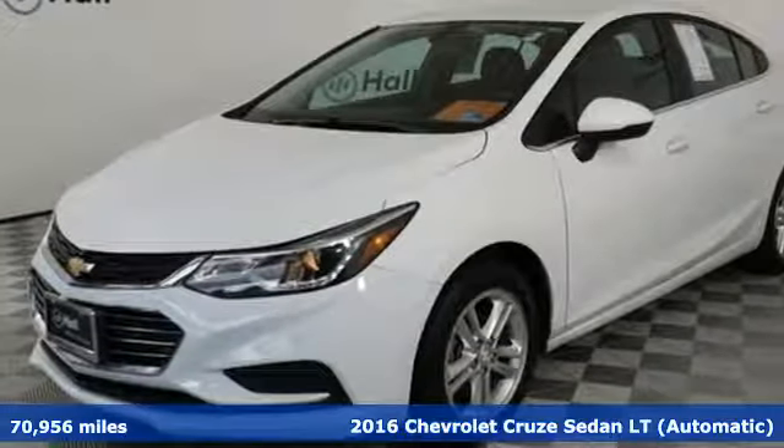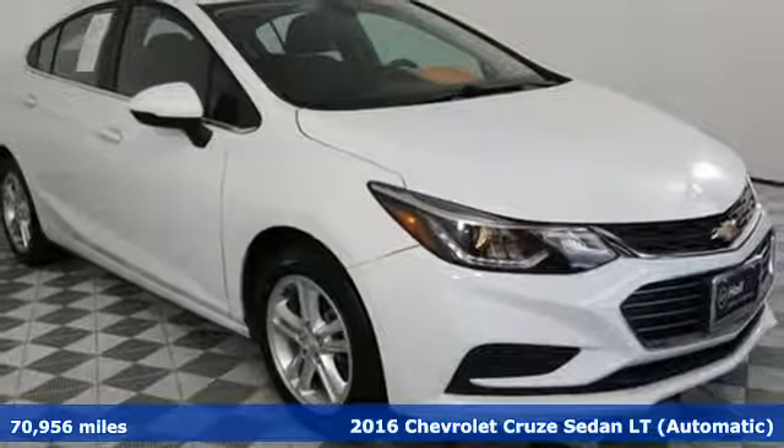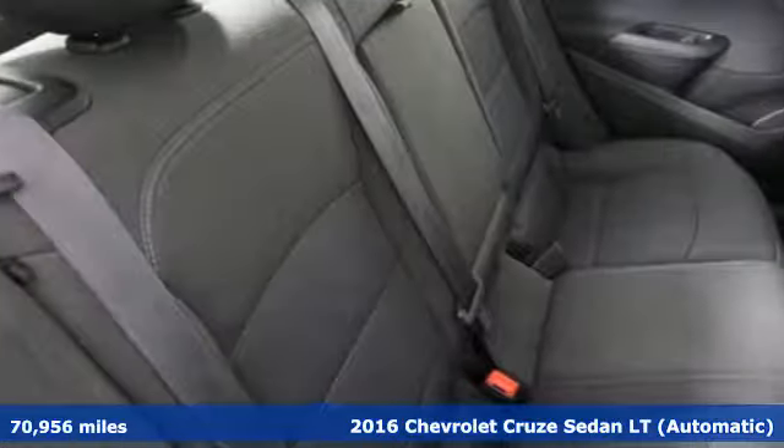Here's a 2016 Chevrolet Cruze. From the morning commute to weekend adventures, this Cruze is the do-it-all compact that's there to serve.